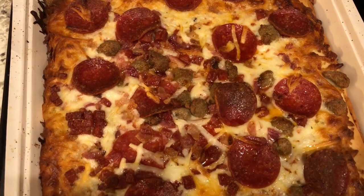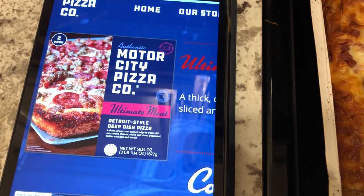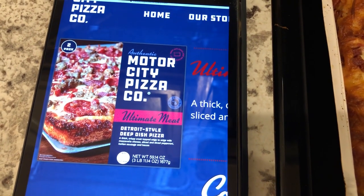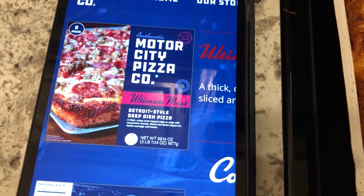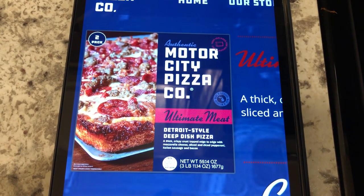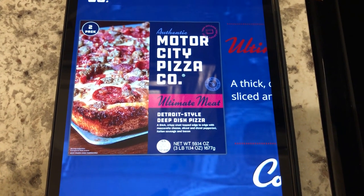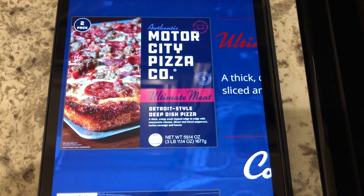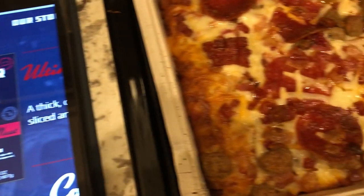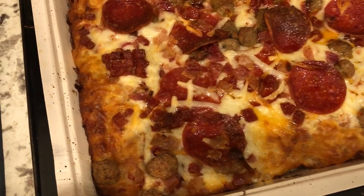For dinner tonight we are having frozen pizza. It is from Motor City Pizza Company — I threw away the box to make room in my freezer. This was actually a two-pack that I picked up from Costco and we really like this frozen pizza a lot. This brand is really good; we like it more than the deep dish DiGiorno pizza. It just has a better flavor, better sauce, better crust. It is really good.